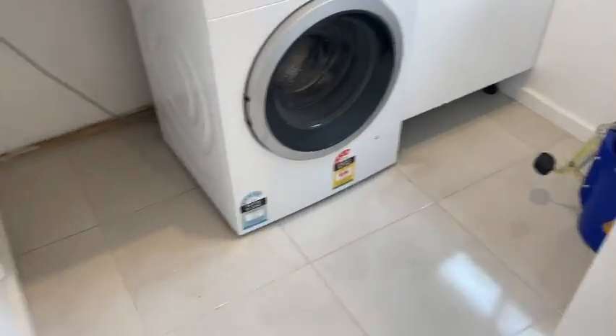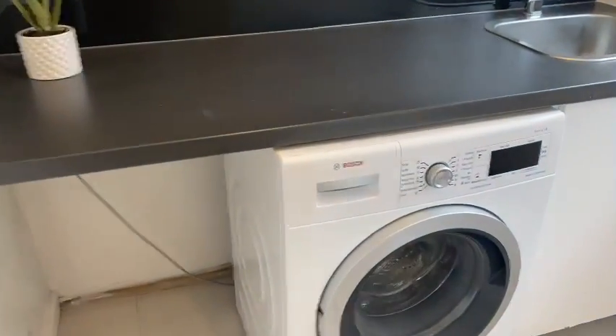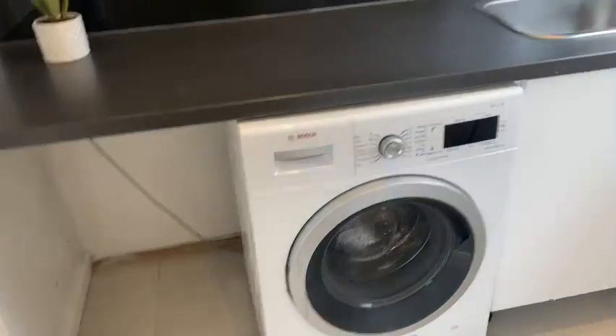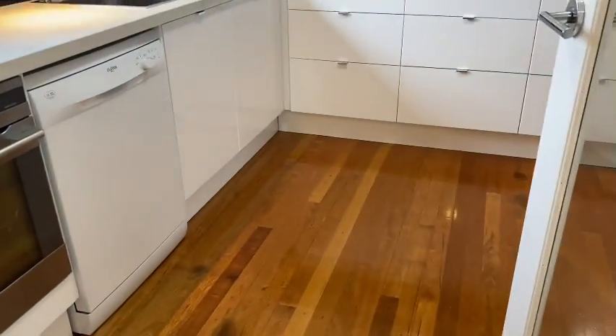Coming through to the laundry — again a renovated laundry. We've got bench tops here and some overhead cupboard space too, so great storage in here. Popping through to the separate toilet, just at the back of the house. Again, a really nicely renovated property throughout.